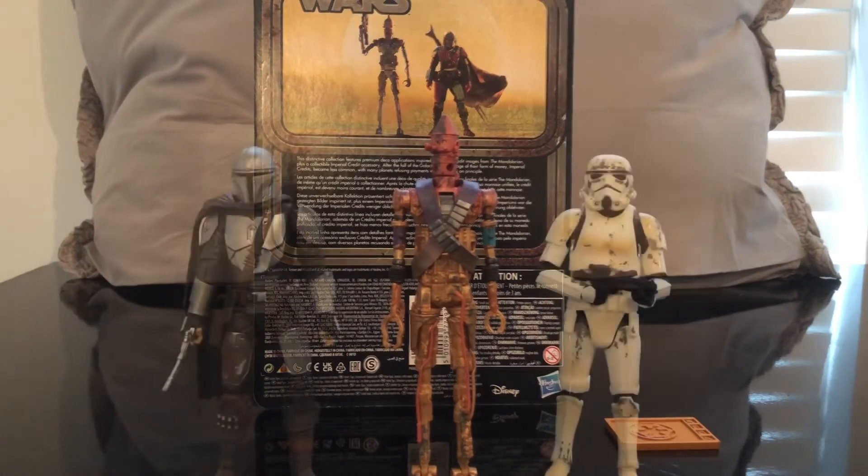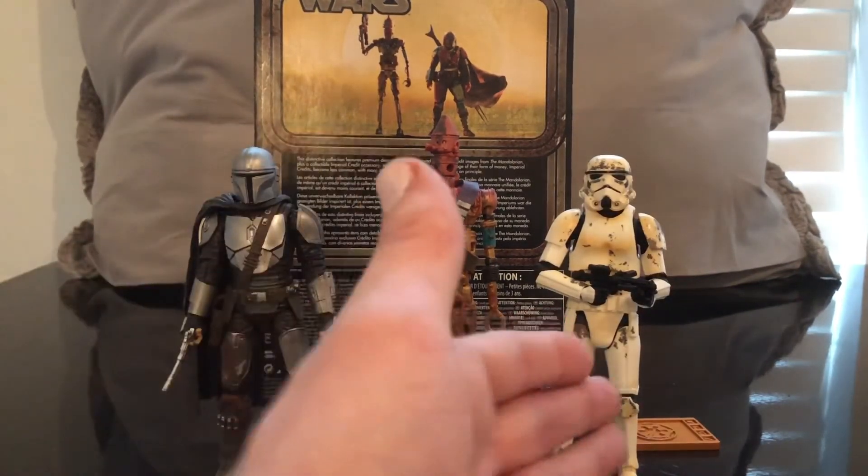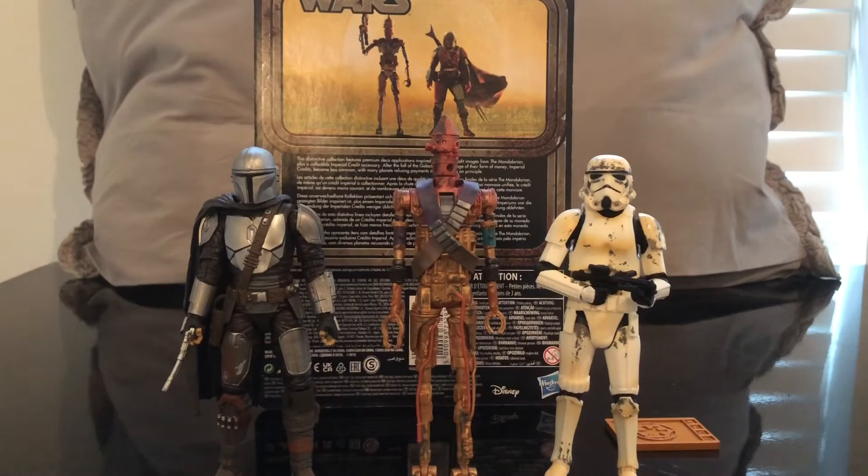Let's get some size comparisons. Here's IG-11 next to the Imperial Remnant Trooper and the Beskar Mando. They look awesome — even with the paint apps it still looks great. I did get another Credit Collection figure, and I'd like to eventually track down the whole collection, but I don't want to pay crazy prices for it.